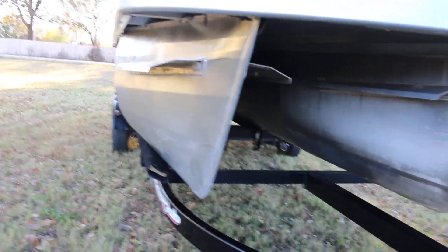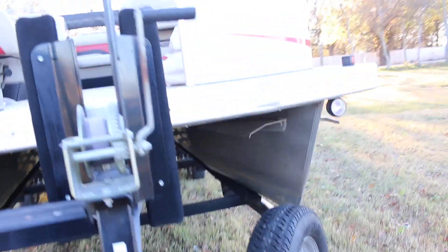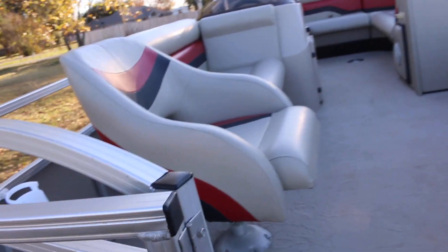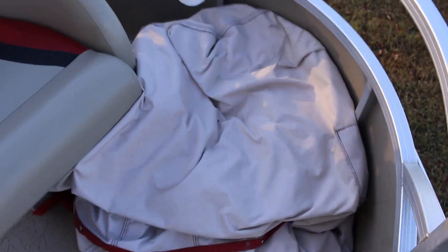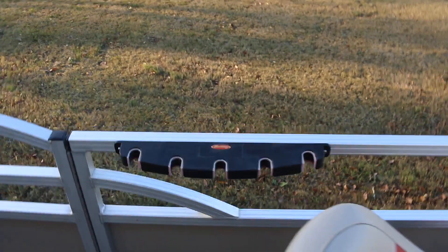You can see the triple pontoons underneath. Up top, it's set up with two captain's chairs in the front that swivel, really for fishing or hanging out. It's got a nice cover that you can actually tow the boat with the cover on. It's got a place to hold your fishing rods. It's a Berkeley, and this is a changing station — you flip it up and it unzips for a place you can change.